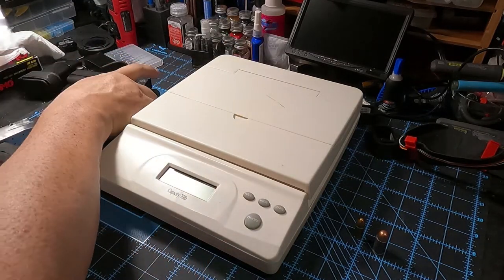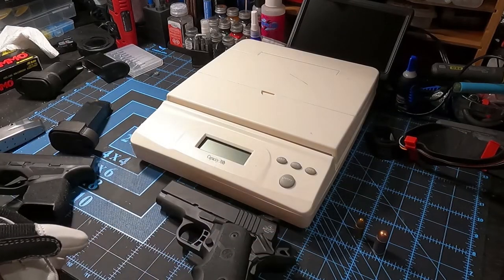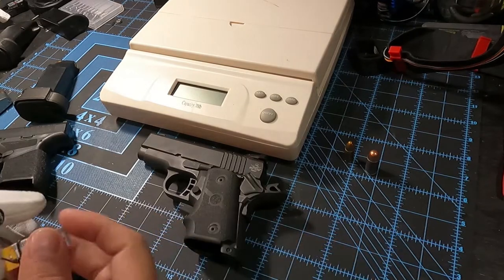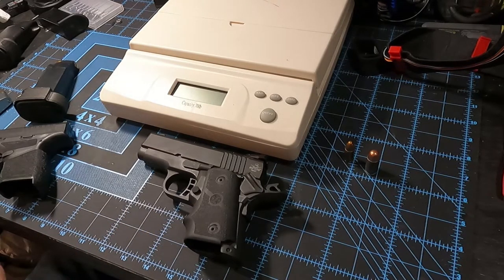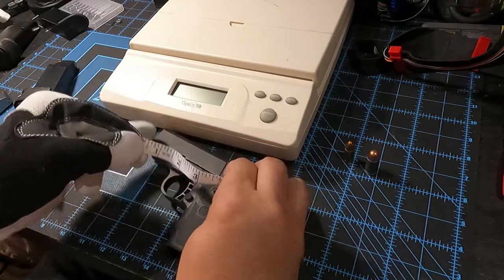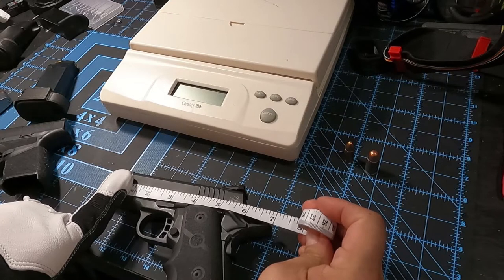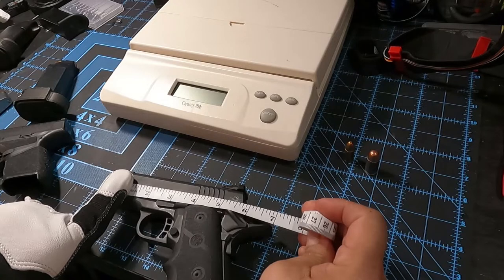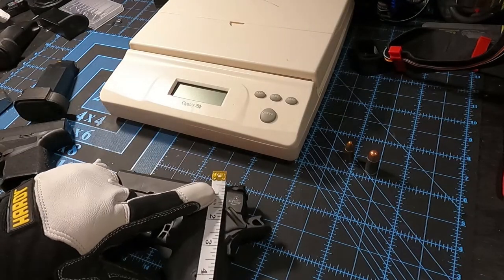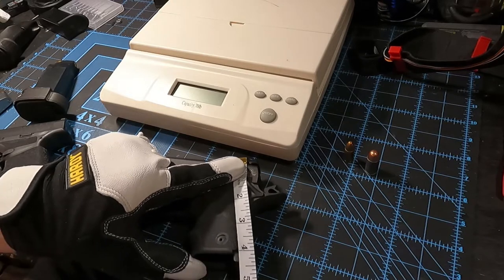I'm going to drop the mags out of both and do some quick measurements. The 1911 is just short of seven inches from the end of the barrel to the end of the beaver tail. Without the magazine loaded, from the top of the gun sight to the bottom of the tail is about four and a half inches.